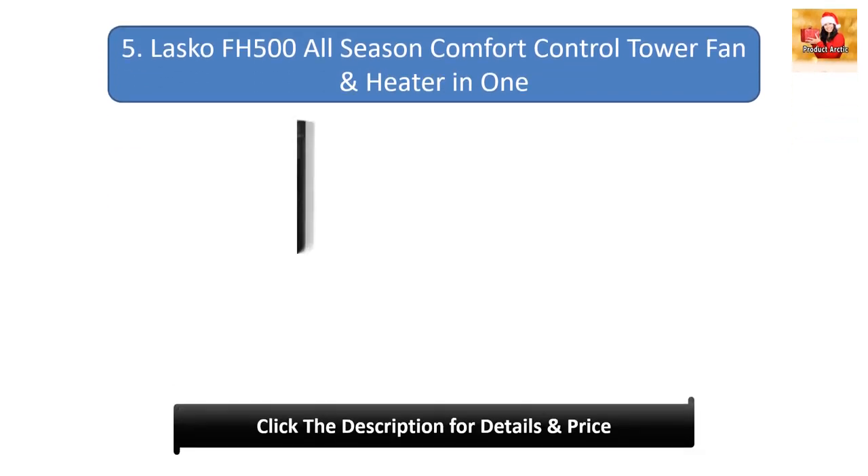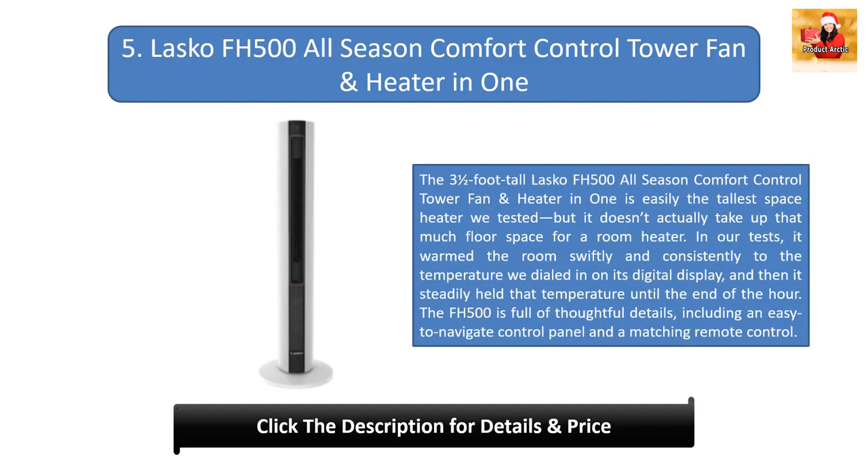Number 5: Lascaux FH500 All Season Comfort Control Tower Fan & Heater In One. The three-and-a-half-foot-tall Lascaux FH500 is easily the tallest space heater we tested, but it doesn't take up much floor space. In our tests, it warmed the room swiftly and consistently to the temperature dialed in on its digital display, then held steadily at that temperature for the full hour. The FH500 is full of thoughtful details, including an easy-to-navigate control panel and a matching remote control.